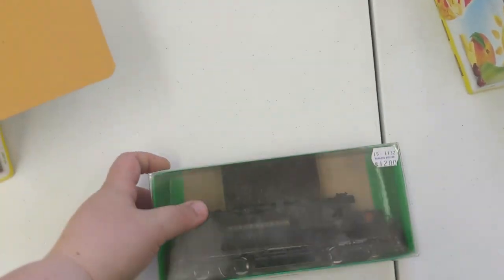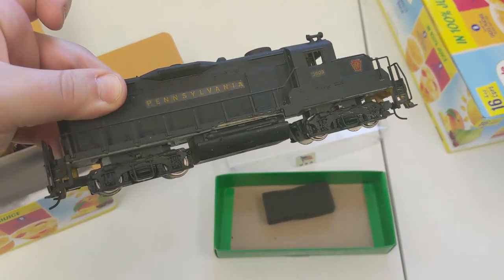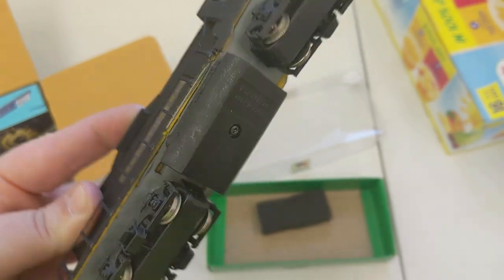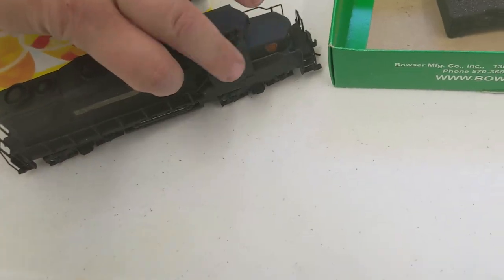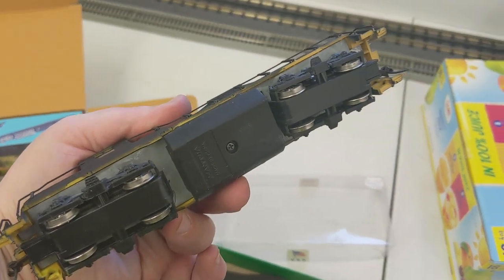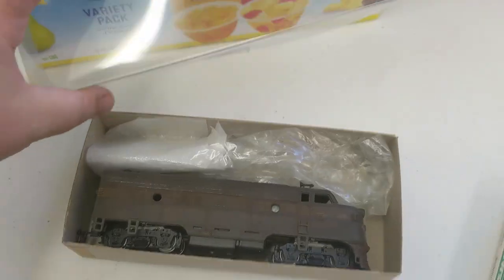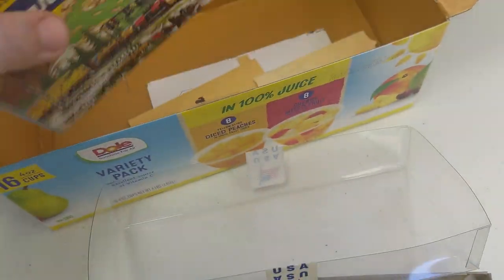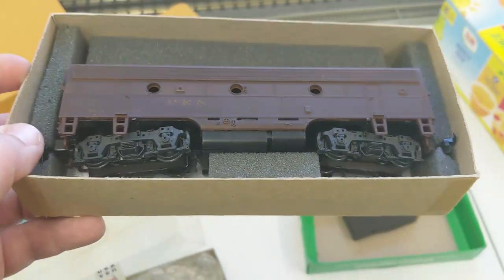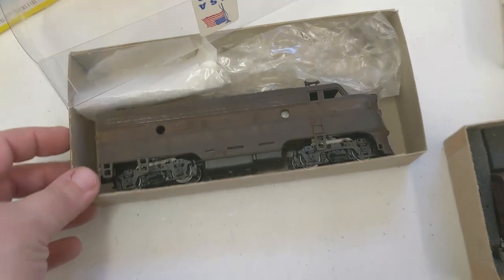We got a Pennsylvania loco — it's very heavy. Looks like it has some custom work to it, and it's a Mantua. Let me put this down and flip it over so you guys see the other side. That's really nice. Looks like we got another Pennsylvania here, and it is also weathered. And the last one is another Pennsylvania — another heavier car, might be a dummy. Corey and I will dig into all these and see what's running, what is a dummy and what isn't. But the weathering looks awesome.